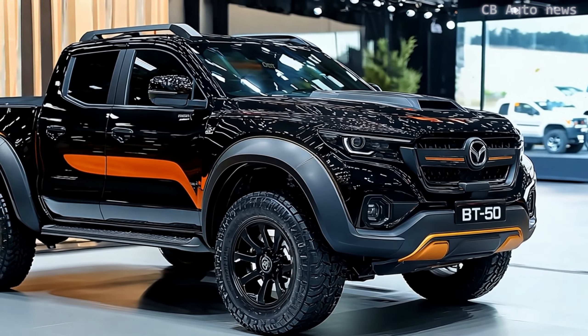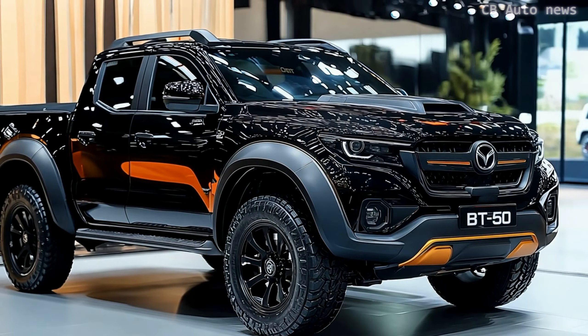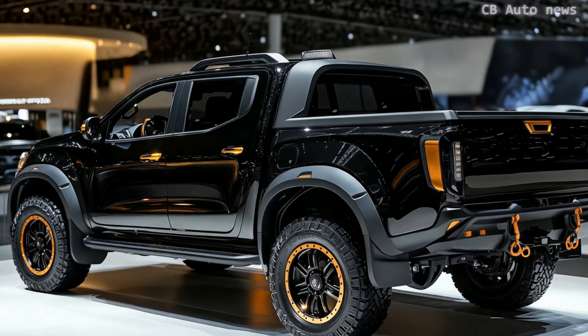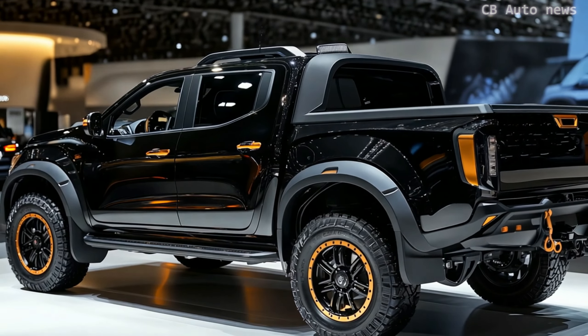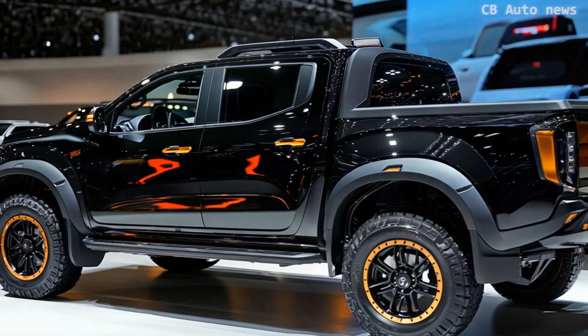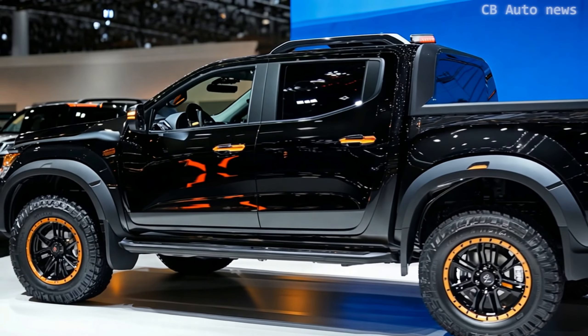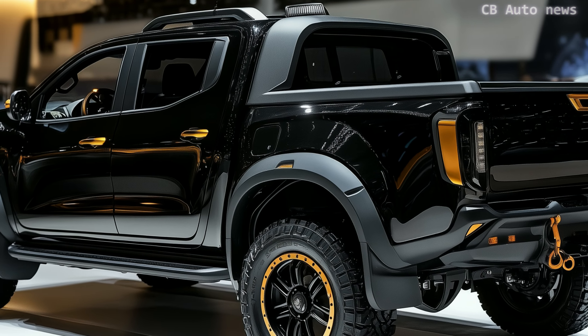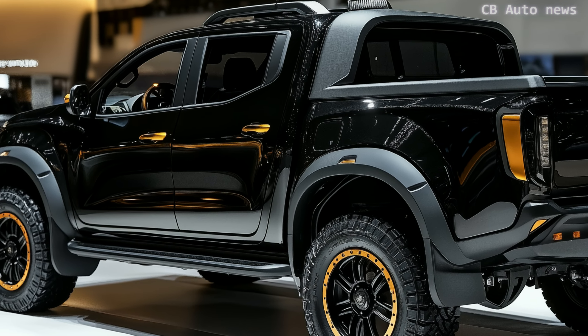The Thunder Pro isn't just about its rugged appearance. On the inside, it's built for comfort with features like heated leather seats, an electrically adjustable driver's seat, and a 9-inch touchscreen. But the real magic comes with the Pro Pack, which adds serious off-road upgrades like Old Man Emu suspension, nitrogen-filled dampers, spotlights, and a snorkel, making it a true adventurer's dream.